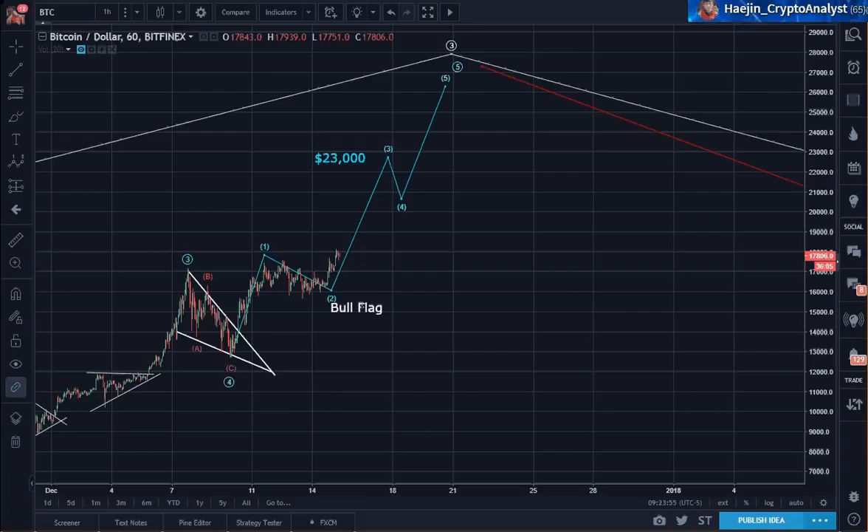Good morning, good afternoon, good evening, depending on where you are in this world. This is Hejin Lee with a morning update for Bitcoin.